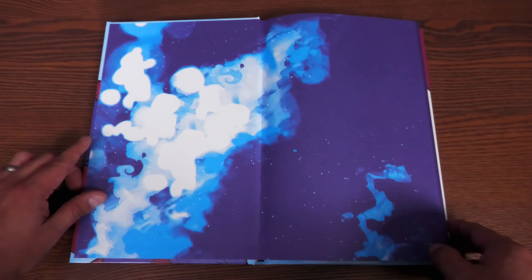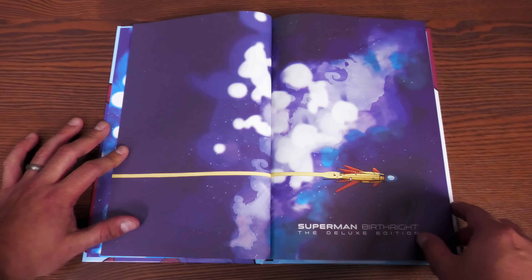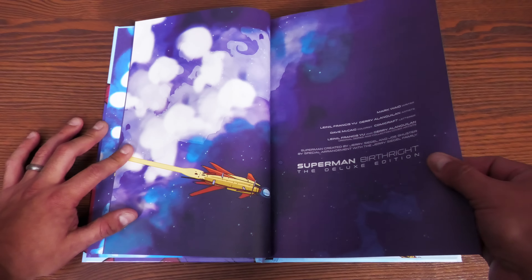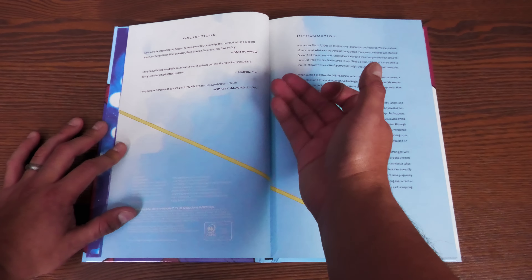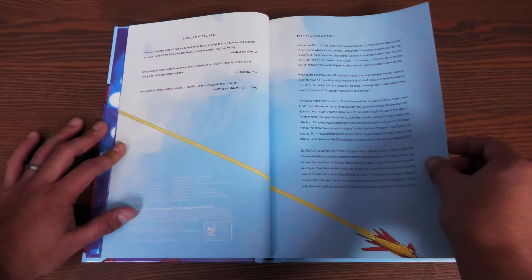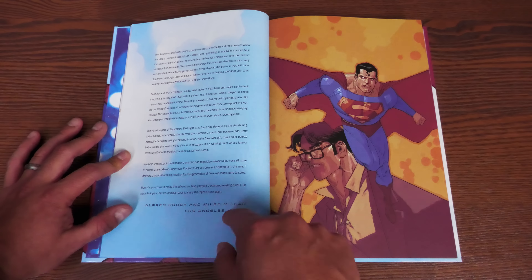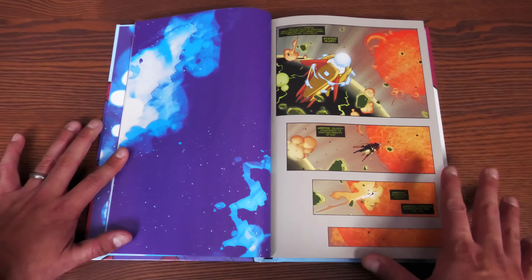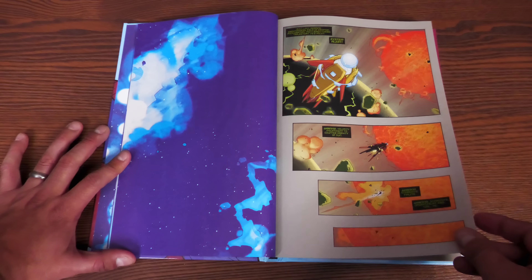Opening this up, there's an image of space and the rocket flying through space. The paper quality is matte paper — not a glossy stock. There are dedications from Mark Waid, Lionel Yu, and Jerry Alanguilan. There's an introduction — I believe previously printed — from the showrunners of Smallville, dated 2004. Then the very first issue kicks off like every other Superman origin story: planet Krypton about to blow up.